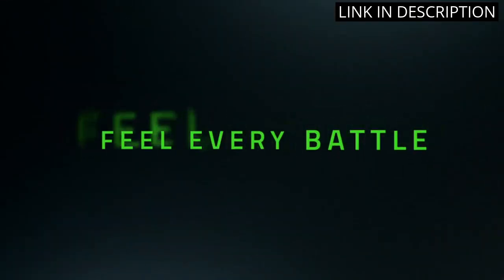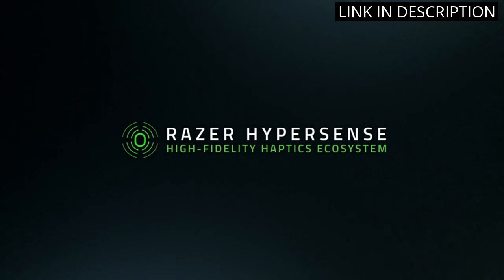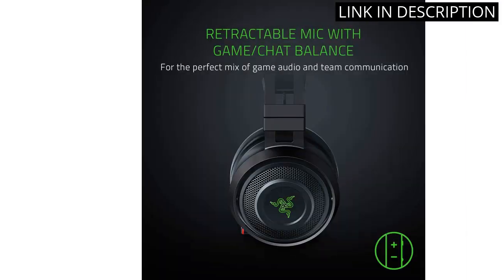The Nari Ultimate works seamlessly with both my PC and PS4, so no matter what I'm playing, it's the perfect fit. Overall, an amazing piece of gaming tech that I'd recommend to any serious gamer.